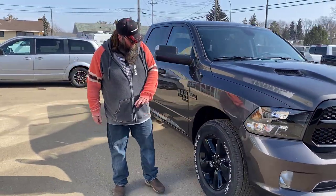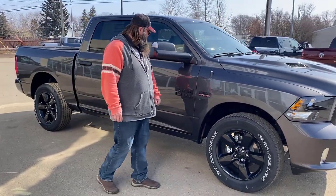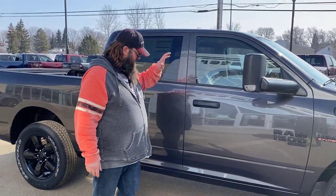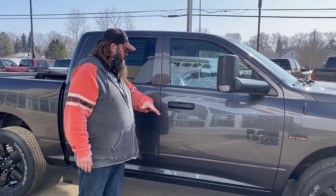20 inch aluminum rims, they're black on the gray, which is beautiful. It's got the 5.7 Hemi badging there. It's got the trailering mirrors as well, which are dripping because we just cleaned it. Heated mirrors, they're powered as well, very nice.